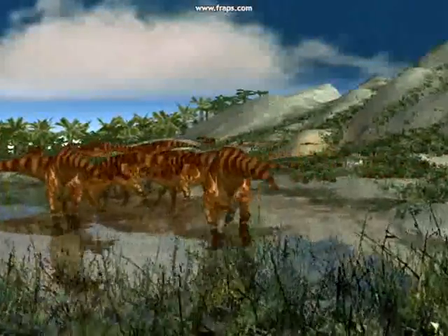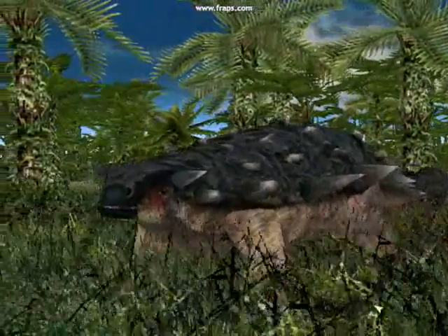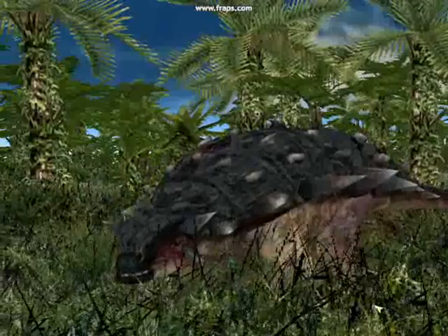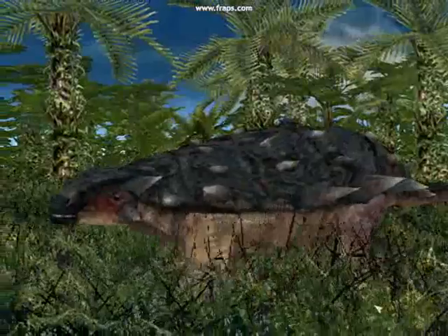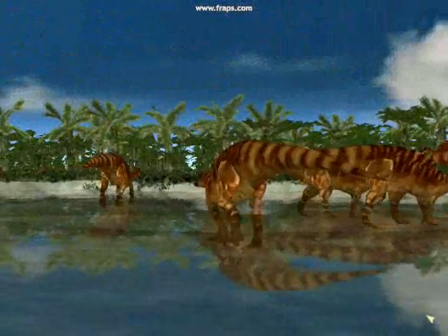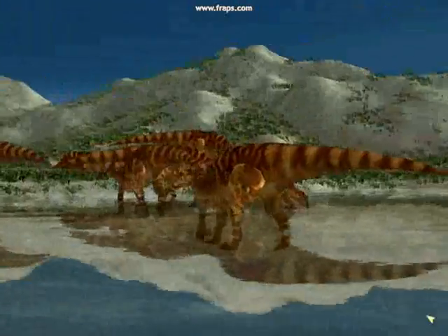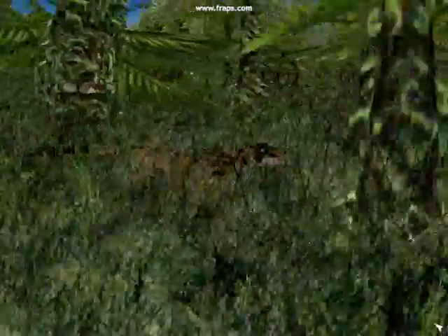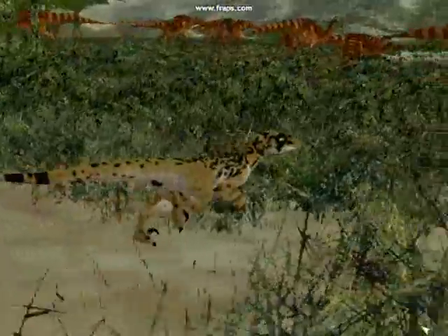As the iguanodon file down to a lake to drink, a polycanthus lags behind to gorge on conifers and become separated from the herd. The whole herd has reached the lakeside. The raptors are closing in.